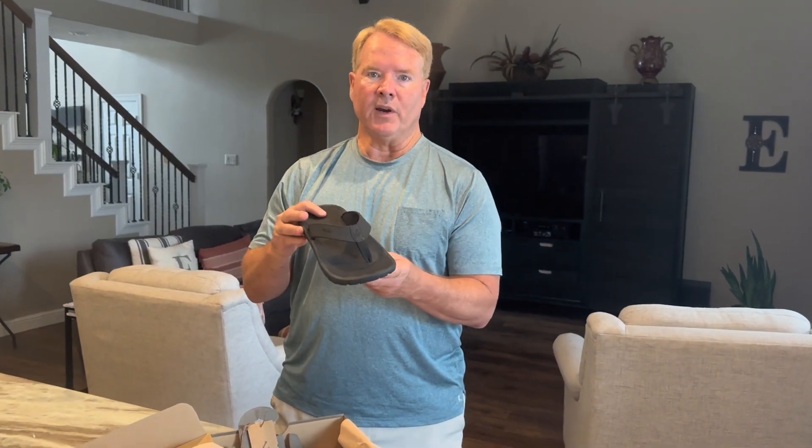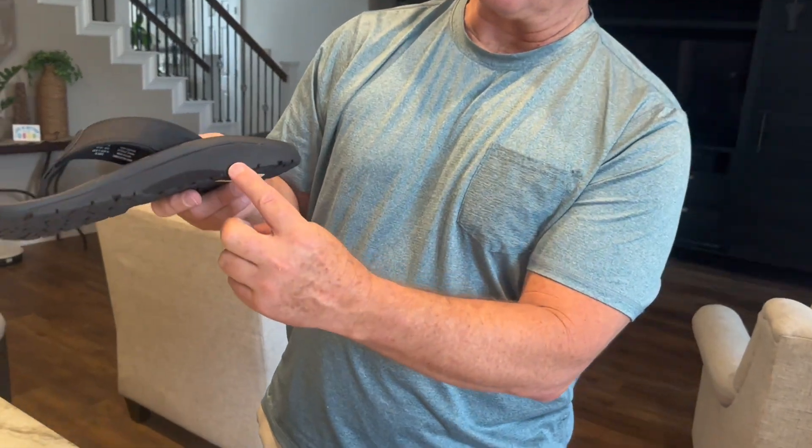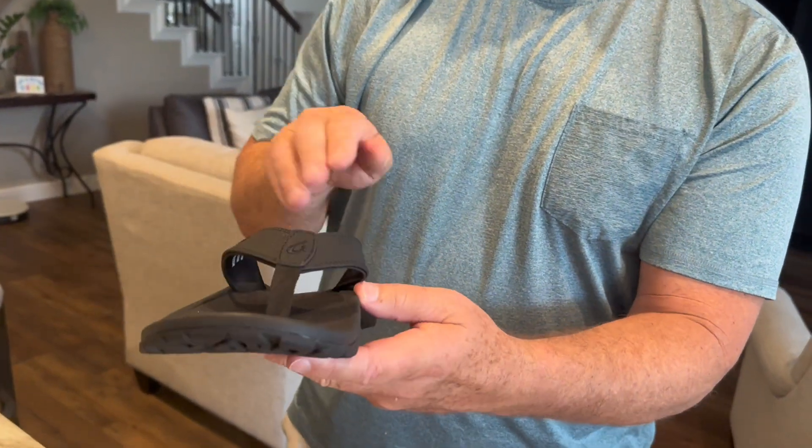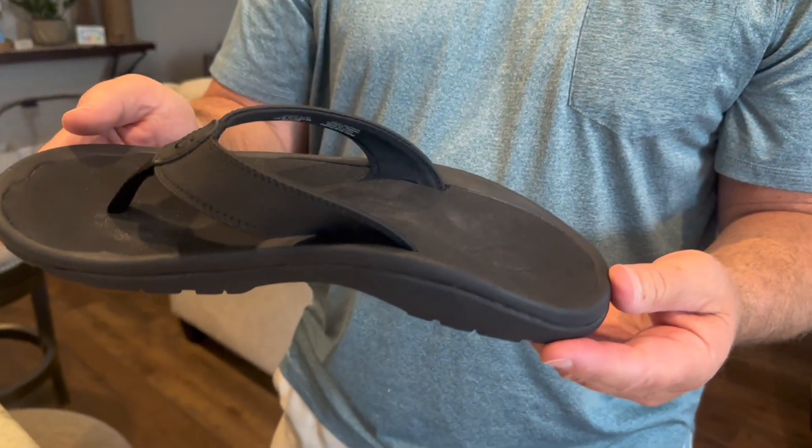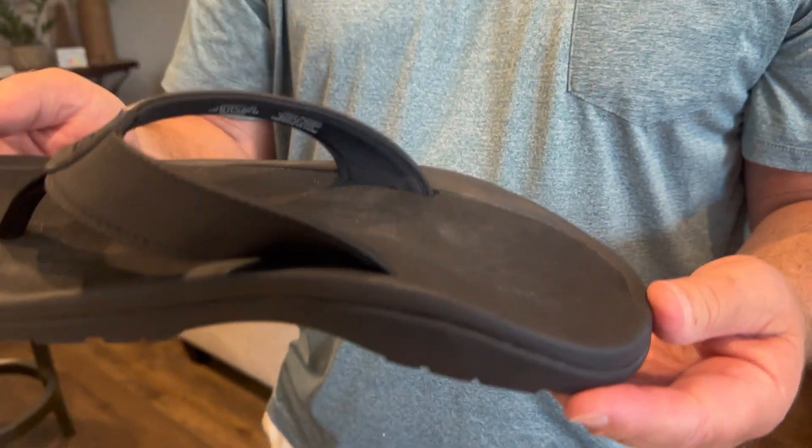They support my foot very well. You can see the line of the arch right here, and as you're putting your foot in, they conform to your foot. They're water resistant, quick dry, and have a soft midsole.